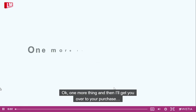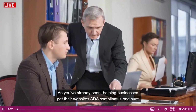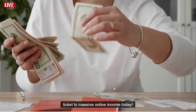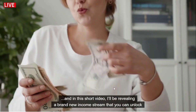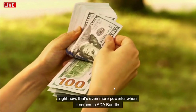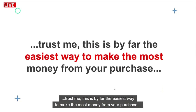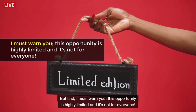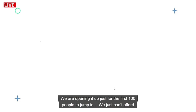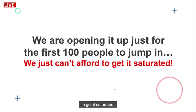One more thing and then I'll get you over to your purchase. As you've already seen, helping businesses get their websites ADA compliant is one sure ticket to massive online income today. In this short video, I'll be revealing a brand new income stream that you can unlock right now — one that's even more powerful when it comes to ADA Bundle. This is by far the easiest way to make the most money from your purchase. But first, I must warn you: this opportunity is highly limited and it's not for everyone — we are opening it up for just the first 100 people to jump in.